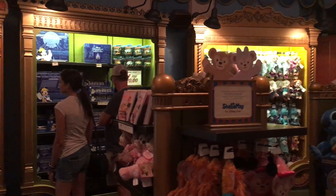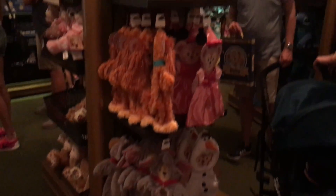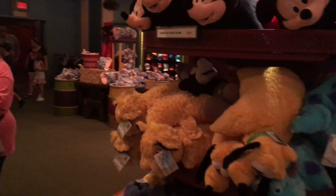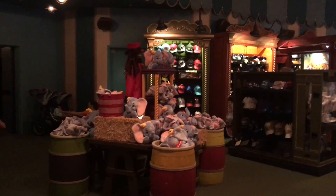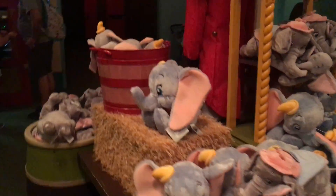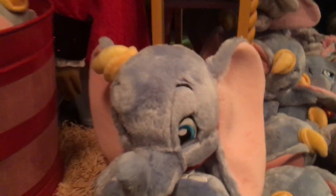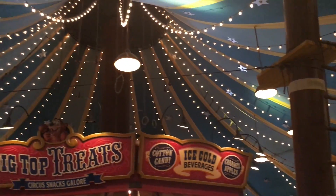Here's the toy section. They have Duffy and all of the clothes for Duffy. Lots of stuffed animals, which were my favorite souvenir when I was a kid. Of course they have Dumbo over here — I love it, so cute. Let's see how much she is — $24.99. Here's another ladder and platform to get over to the trapeze up top.